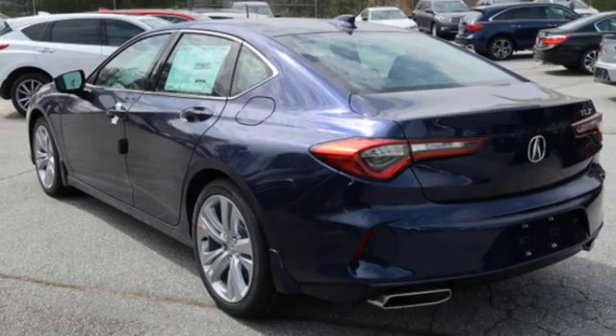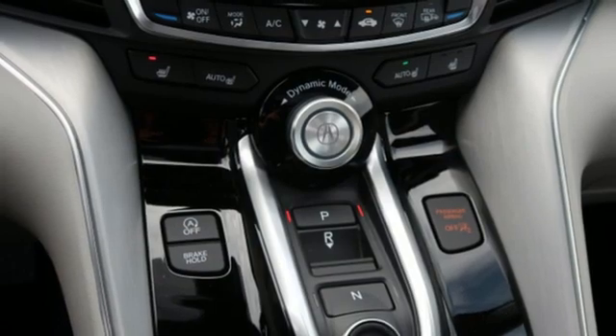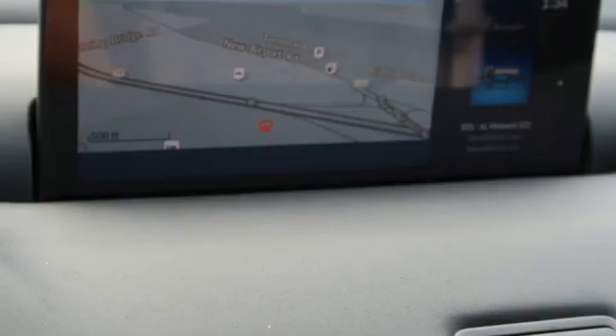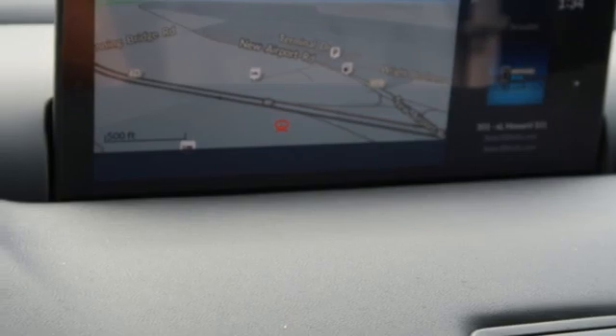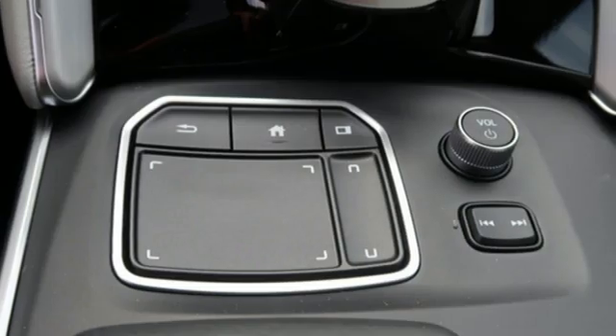It comes with the features you need and, better yet, want: integrated navigation system with voice activation, dual zone climate control, Wi-Fi hotspot, power sliding and tilting sunroof, automatic transmission, gas pressurized shocks, and streaming audio.